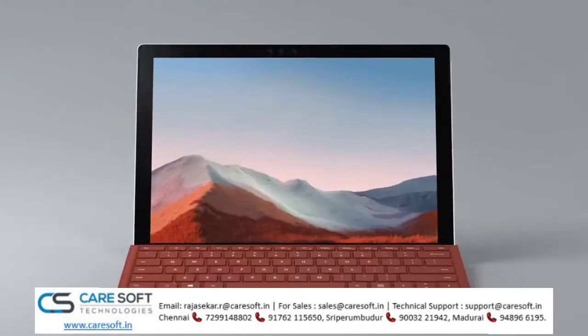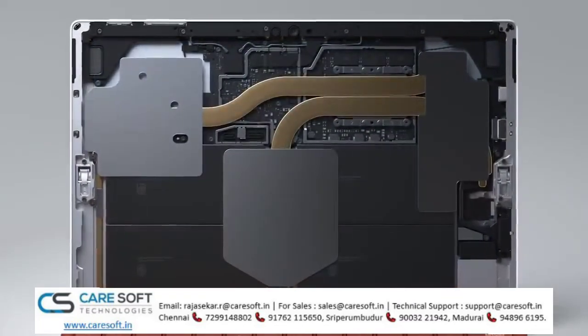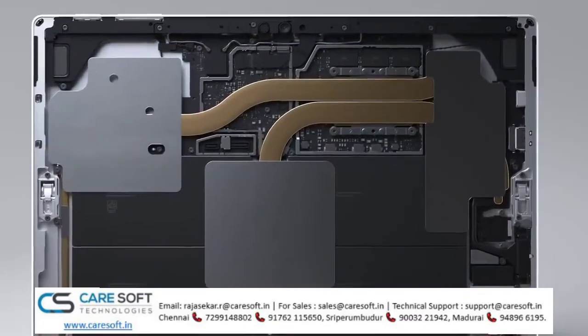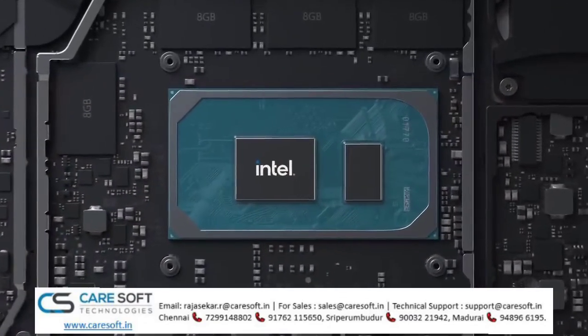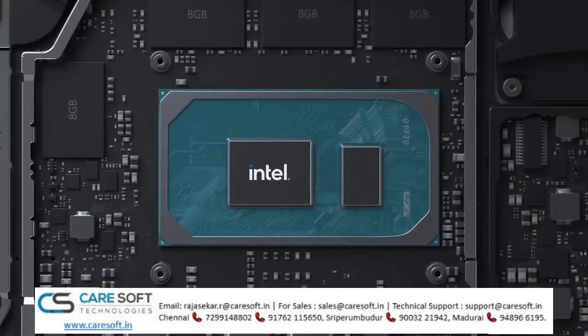Moving to the inside of the Surface Pro 7 Plus, you'll find more updates. First, Surface Pro 7 Plus uses the latest 11th-gen Intel Core processors, that are up to 2.1 times faster than the previous generation.